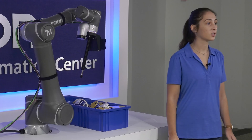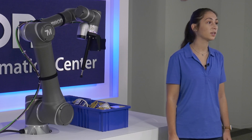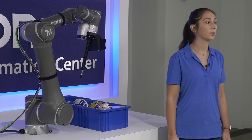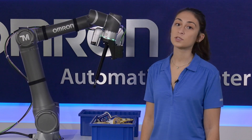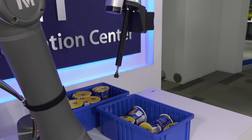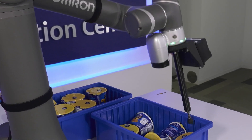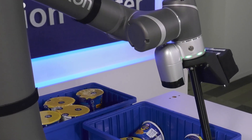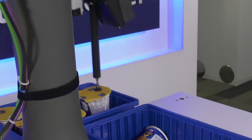Now, how this operates is: first, the collaborative robot, when equipped with our new 3D Vision camera, is able to pick up known objects with random overlapping positions out of a bin. Traditionally, this was difficult to automate due to the shapes and orientations of objects. Next, the 3D camera locates objects and sends their coordinates to the robot, while the software makes the advanced calculations required for optimized trajectory to pick the objects.